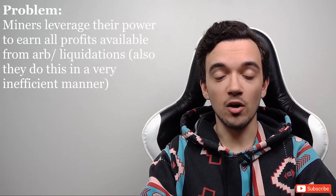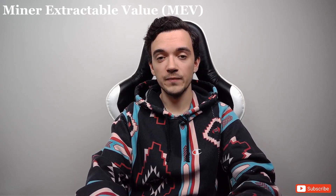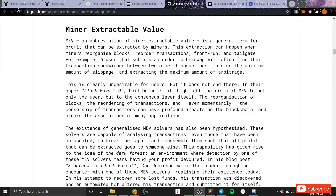The problem KeeperDAO is solving is that miners on the Ethereum network are able to extract almost all of the value from arbitrage or liquidation opportunities that arise on-chain. This value they're able to extract is referred to as Miner Extractable Value. There are two primary ways miners do this: first, by reorganizing blocks, reordering transactions within blocks, and by front-running or tailgating market participants.